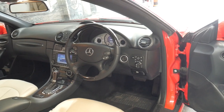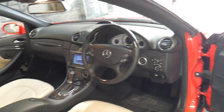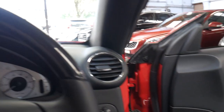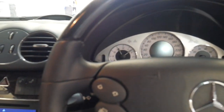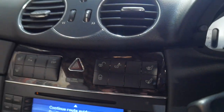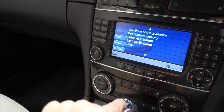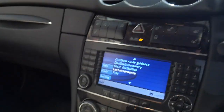It's done 103,000 kilometres and has an incredible service history. In terms of extras, to name a few: it's got a wood grain steering wheel, heated seats, air conditioned seats, push button start — done just 103,000 kilometres since new.